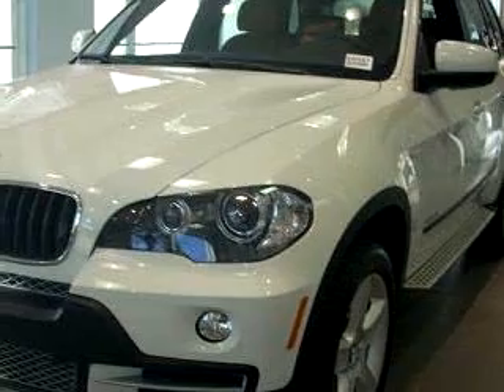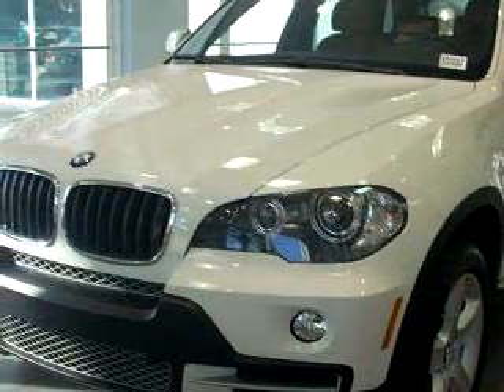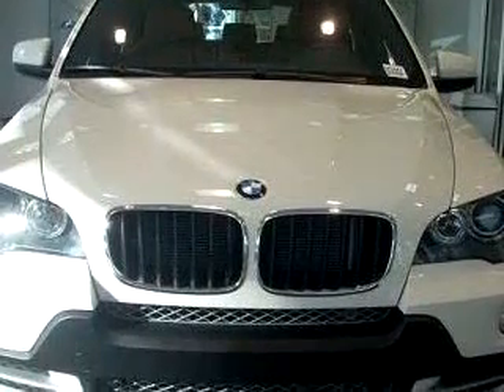You will love this white 09 BMW X5 XDrive30i, equipped with a 6-cylinder engine and an automatic transmission with only 7,631 miles.